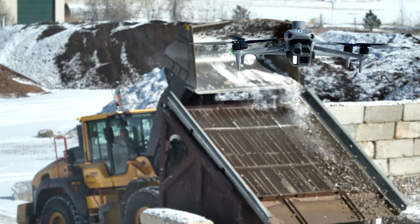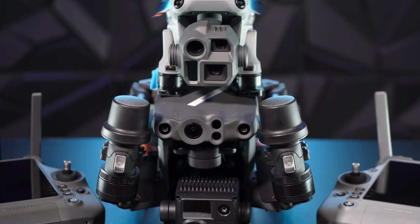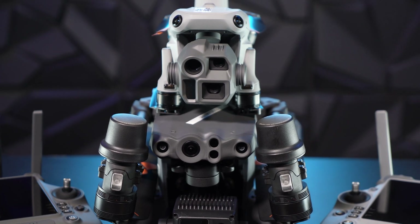Long story short, this drone is going to fly super well in complex environments and offer really unprecedented capability for such a portable drone.